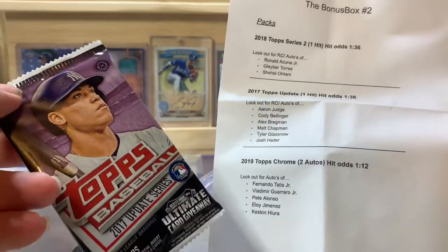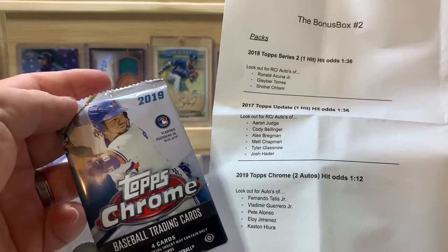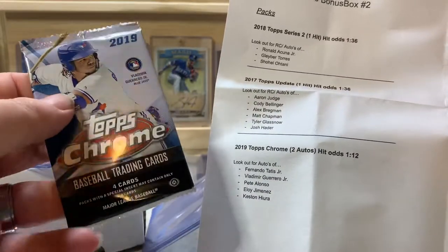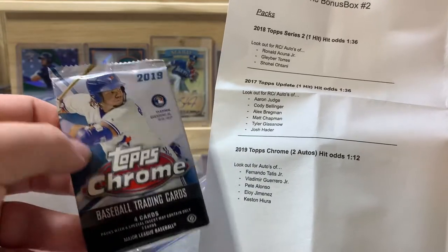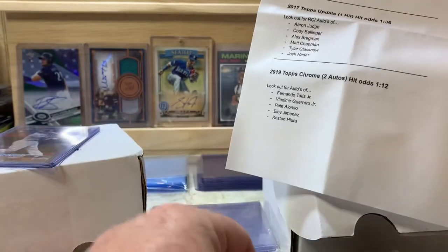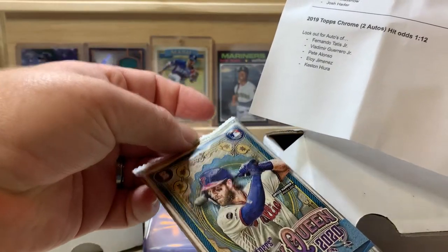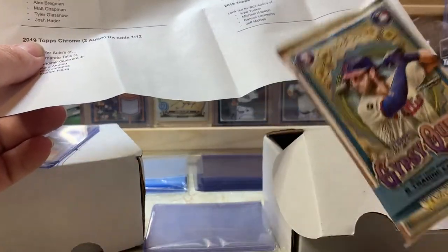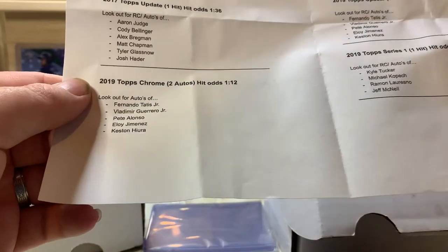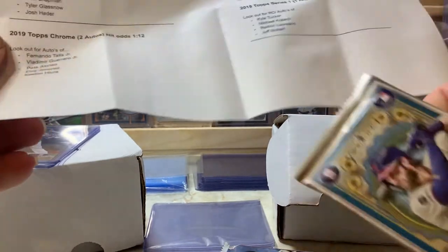We got 2017 Update — looking for rookies and autos of Aaron Judge, Bellinger, Bregman, Chapman, Glasnow, and Josh Hader. We got 2019 Chrome — these are all hobby packs if I remember correctly, so there's two autos per box, making it a one-in-twelve chance. Also 2019 Update hobby, 2019 Series One hobby, and a Gypsy Queen pack which must have been a bonus pack since it's not on the list.